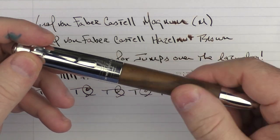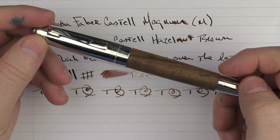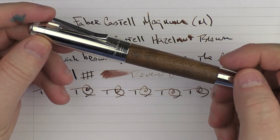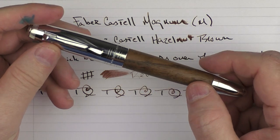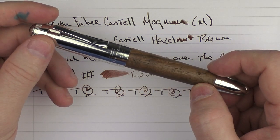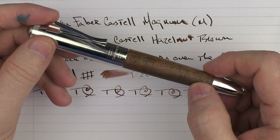So there we have the Graf von Faber-Castell Magnum. If you are looking for something in this price range, I think this is an excellent offering. It offers some interesting looks, some unique wood, and the performance is outstanding as well. Until next time, thanks for watching, and I'll talk to you later.